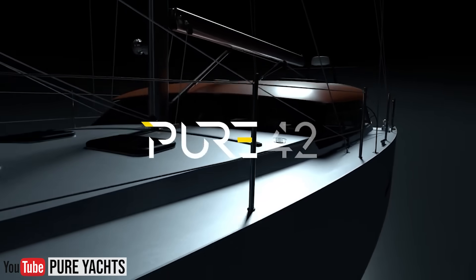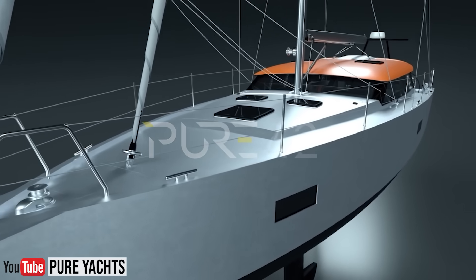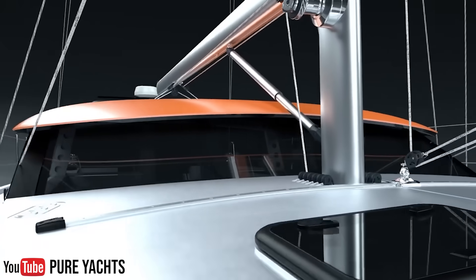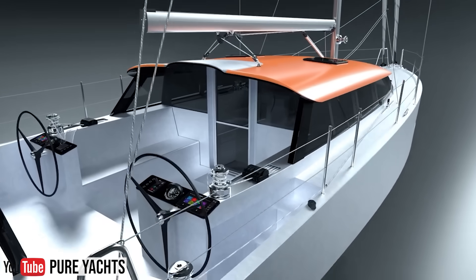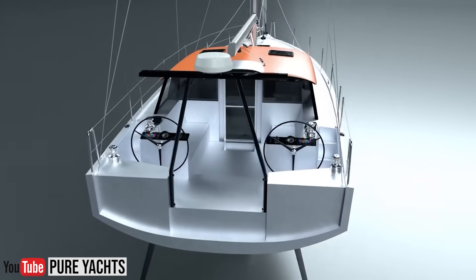This boat is so new we don't have any sail test data yet, but on paper it should be faster than any other 40-something-foot white plastic boat and more capable of ocean crossings. As for cost, there aren't any publicly for sale and the custom ordering process makes them hard to quote — but our understanding is that a sail-ready Pure 42 comes in at around $900,000. That's a tremendous amount compared to French production boats, but about par with other world cruisers from the likes of Hallberg-Rassy or Amel.